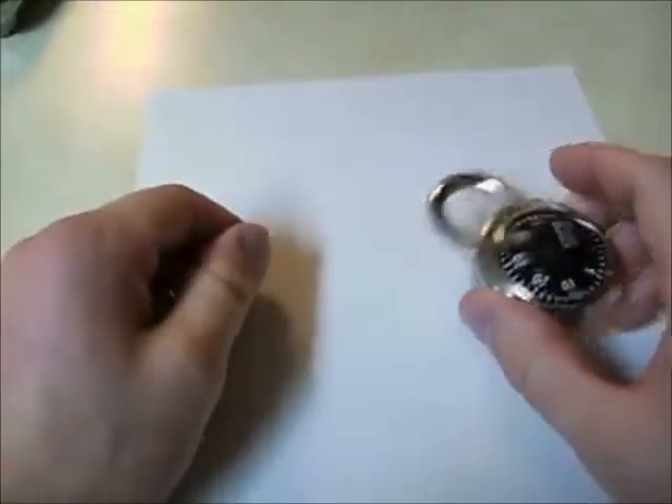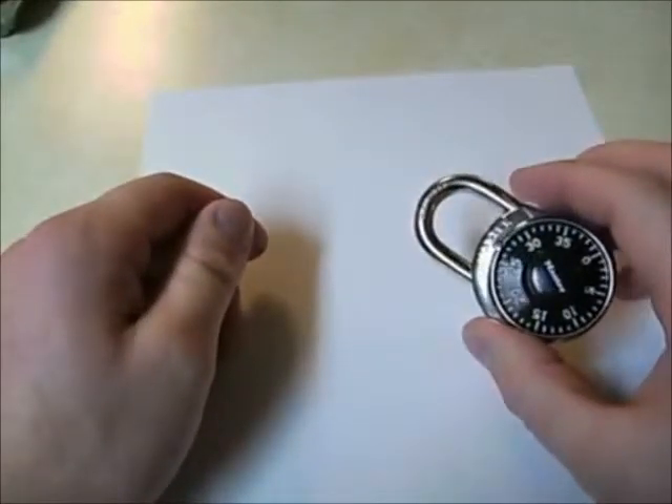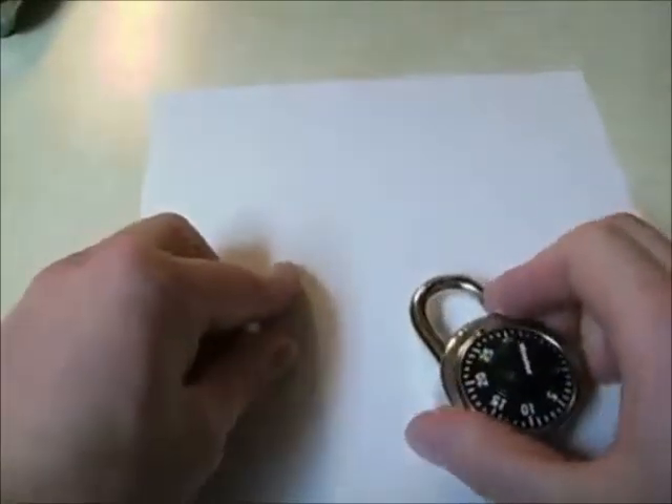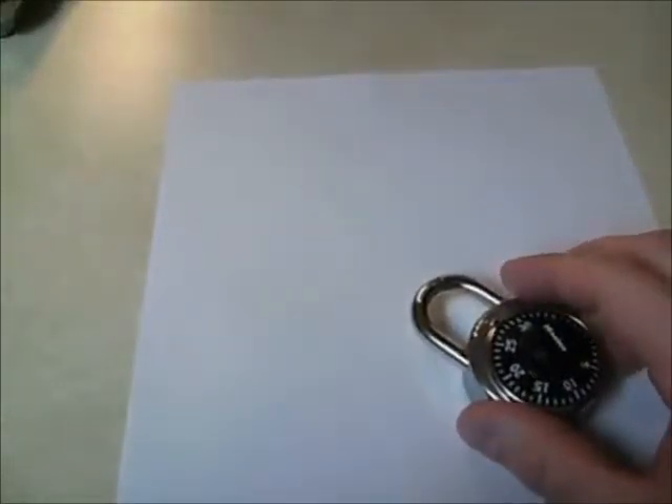If you just tried trial and error, there's over 64,000 different combinations. So what we're going to do today is narrow it down to just 100 that you can crack in just a few minutes.